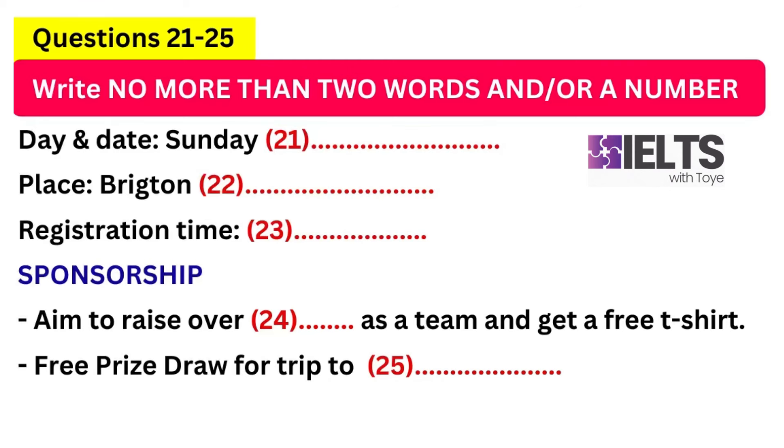Now it turns to part three. Part three. First, you have some time to look at questions 21 to 25. Now, listen carefully and answer questions 21 to 25.